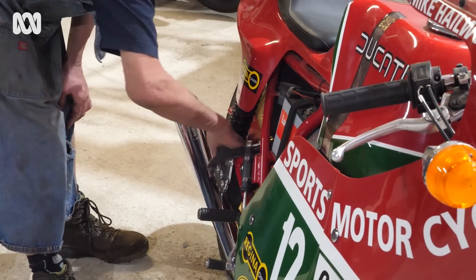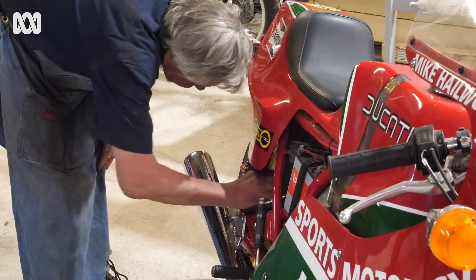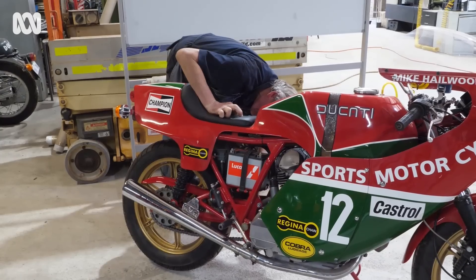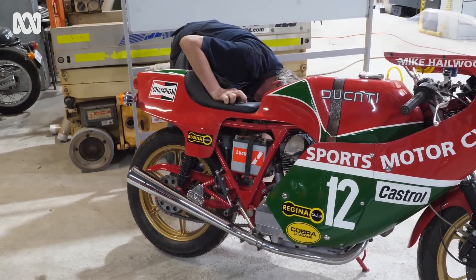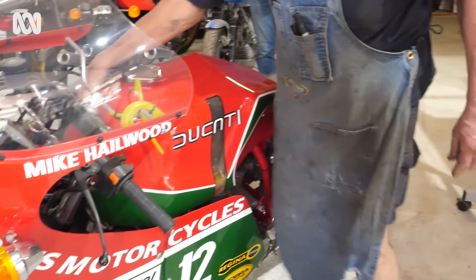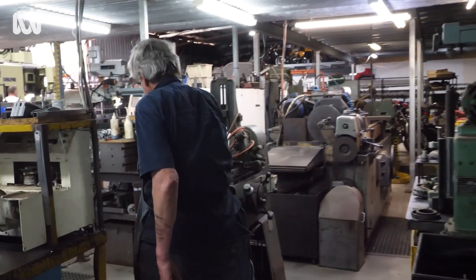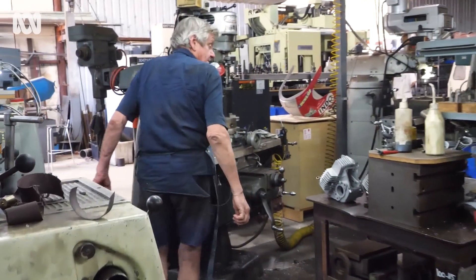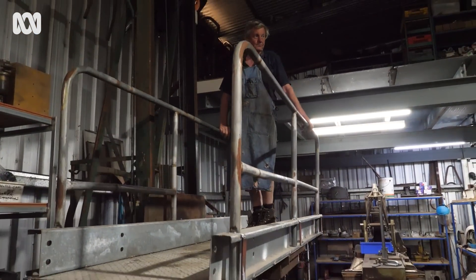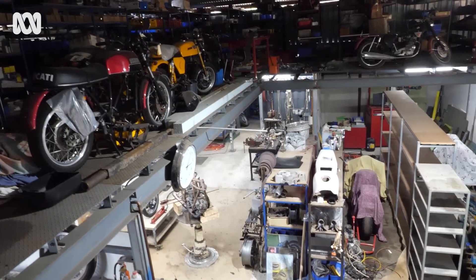That bike became quite famous, then it went to a collector. The factory released the Mike Hailwood replica and sold about 7,000 bikes, but it didn't have the correct engine. Through good luck, I ended up buying the drawings and the casting patterns and everything for it.